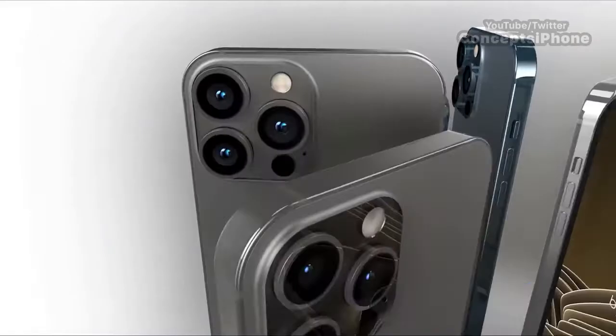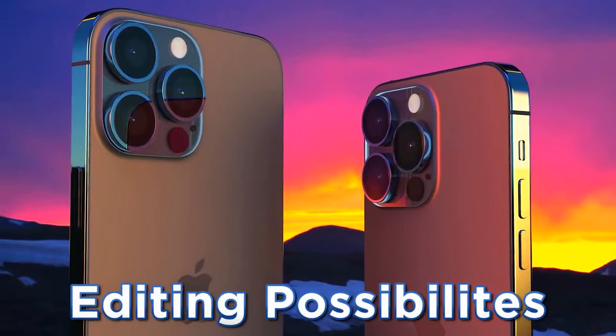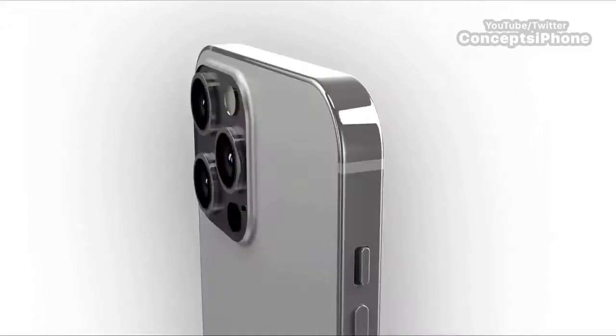Mark also advises that the iPhone 13 is coming with ProRes video — basically higher-quality video recording that allows for better editing in post, much like ProRAW for photos but for video. He also advises that we're getting more advanced photo filters on the iPhone 13, and these new filters will apply more precise changes to individual objects in a photo using artificial intelligence, rather than just throwing a filter over the whole image.